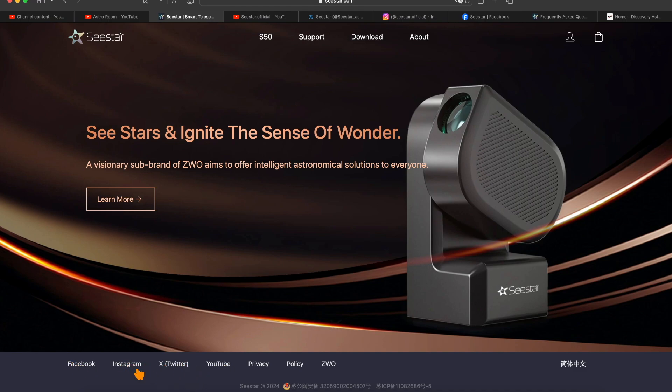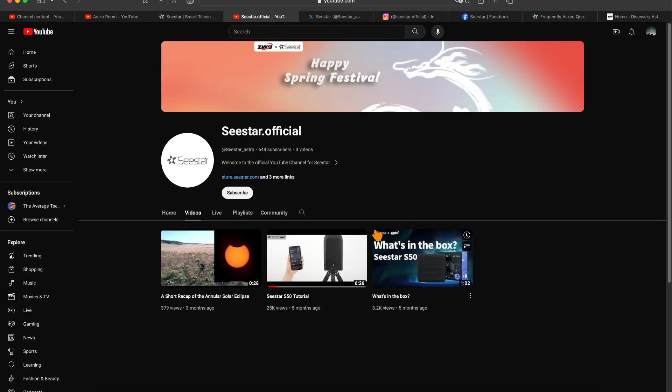We're going to go over them one by one, see what the C-Star is posting, see what they're talking about, and see what they want the C-Star community to know. Let's look at their YouTube channel. They already have a few videos on here — tutorials on how to use the C-Star, and a video on what you get in the box. You want to subscribe by clicking on @CStarUnderscore Astro, and make sure you follow them in case they post more videos soon.